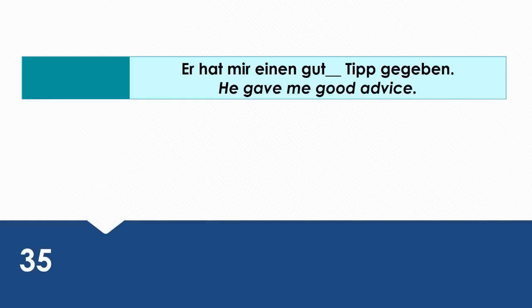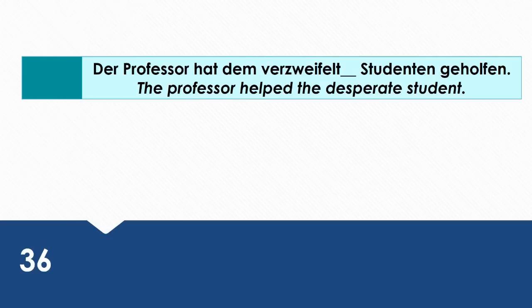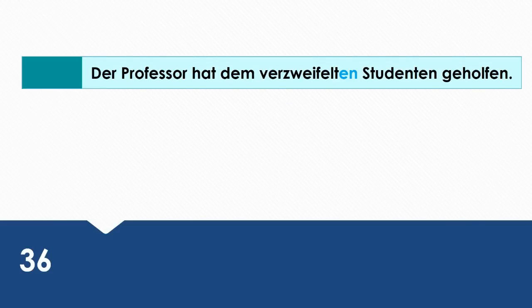He gave me good advice. Wie sagt man das auf Deutsch? Er hat mir einen guten Tipp gegeben. The professor helped the desperate student. Wie sagt man das auf Deutsch? Der Professor hat dem verzweifelten Studenten geholfen. Helfen is a dative verb. That's why dem verzweifelten Studenten is in the dative case.